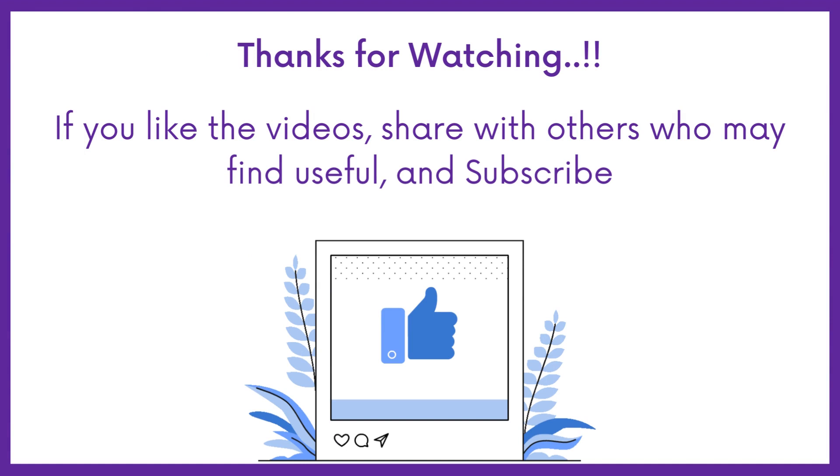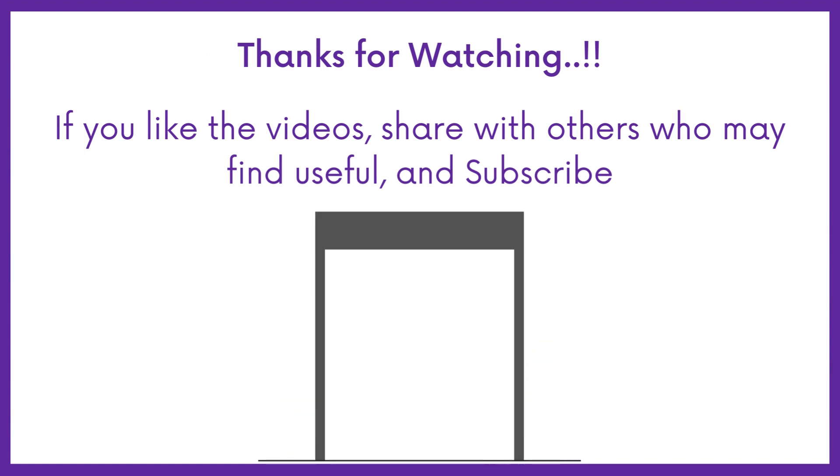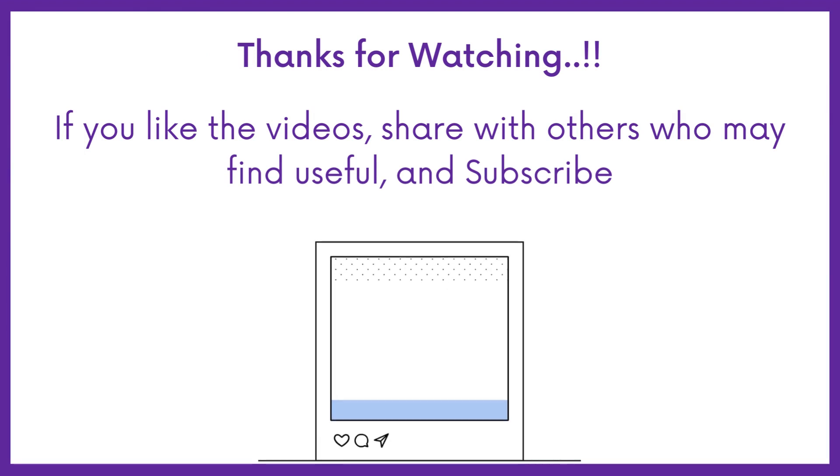Subscribe to Medbook for more DHA exam questions. Share the video with others if you like it.